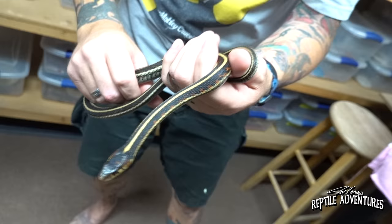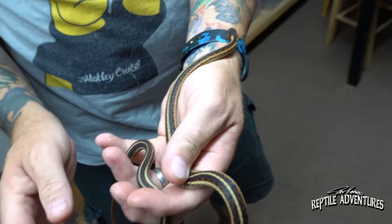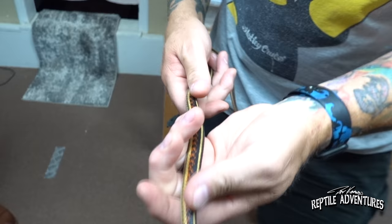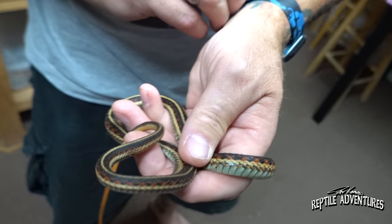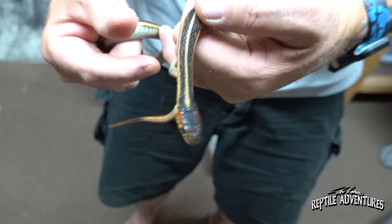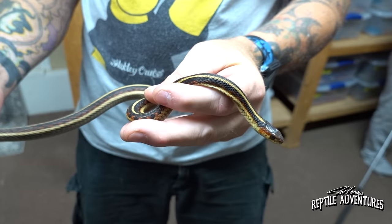I just absolutely love when snakes take direction — that is deeply satisfying. Here's another valley garter, but look at that tail — it's just amazing. I love how the coloration starts right after the vent. This is why garter snakes are the most amazing snake in the world — other than bull snakes and ball pythons and cobras and rattlesnakes and basically any other species.